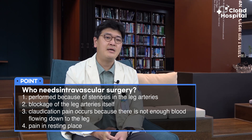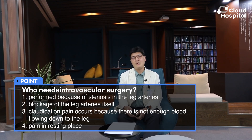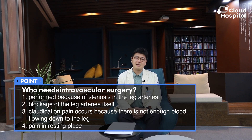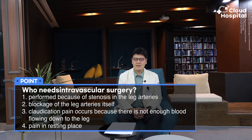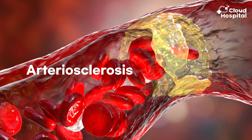Most endovascular surgery is usually performed because of stenosis or blockage of the leg arteries. Unfortunately, there are times when claudication pain occurs — either because there is not enough blood flowing down to the leg, or because there is significant pain at rest. Another reason to get endovascular surgery is severe arteriosclerosis, or hardening of the arteries, because blood vessels should be as elastic and soft as tofu.